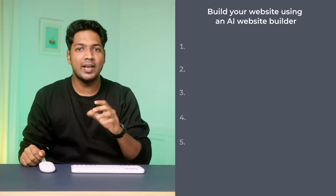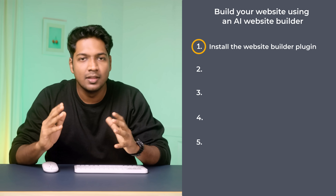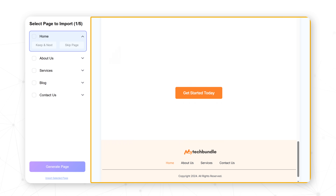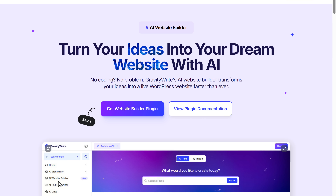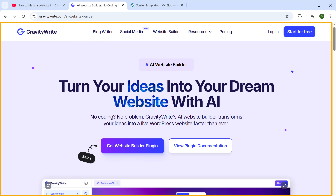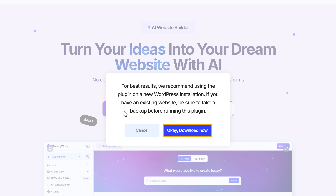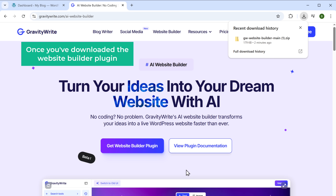In this method, we're going to do five simple steps. The first step is to install the website builder plugin — this plugin makes your website development super easy. All you have to do is describe your business and the website builder will create the entire site for you with the images and the content. To install the plugin, click the link in the description and it'll take you to the Gravity Write website builder. Now click here, then click download and the plugin will be downloaded to your computer.